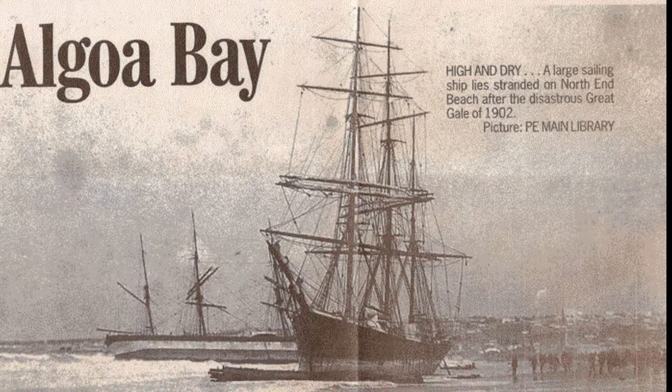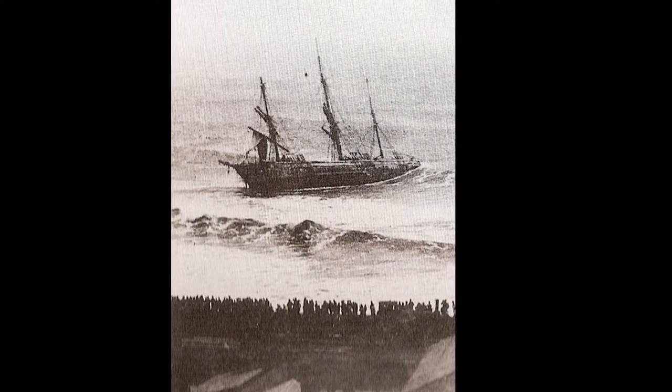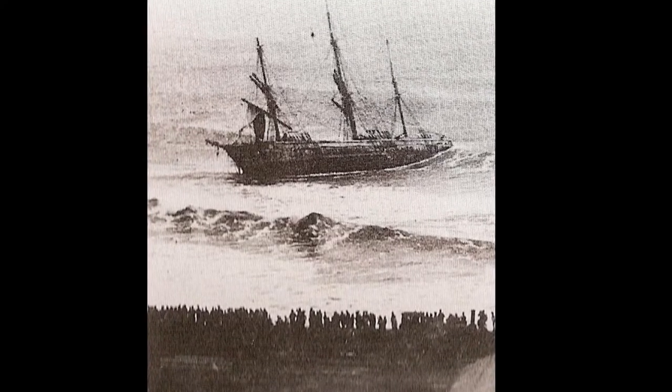The South African East Coast is renowned for its dangerous east winds. So many ships were lost in Alagoa Bay that the bay came to be dreaded as a destination for sailing vessels. Lives, ships and fortunes were regularly lost.